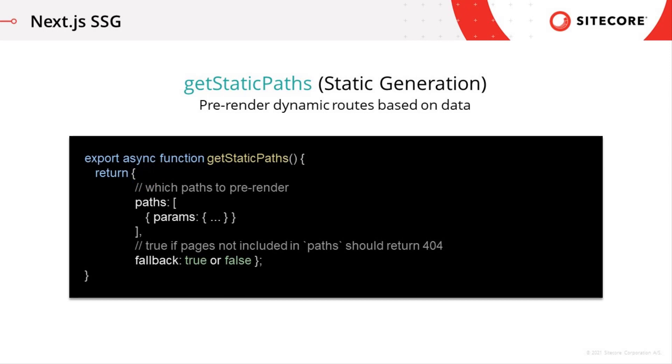If you export an async function called getStaticPaths from a page that uses dynamic routes, Next will statically pre-render all the paths specified by getStaticPaths. getStaticPaths only runs at build time on the server side, and should be used if you're statically pre-rendering pages that use dynamic routes.